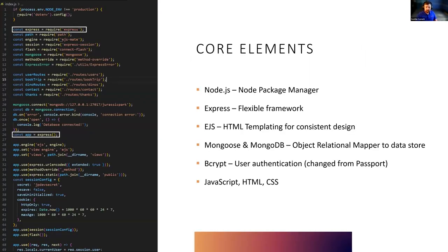The core elements that I used for this project were Node.js, Express, and EJS for HTML templating. I used Mongoose as an NPM package and MongoDB for the database. The dinosaur user data and contact information, as I mentioned, are all stored in MongoDB. I used Bcrypt for user authentication and hashing passwords, and JavaScript, HTML, and CSS to round out the project.